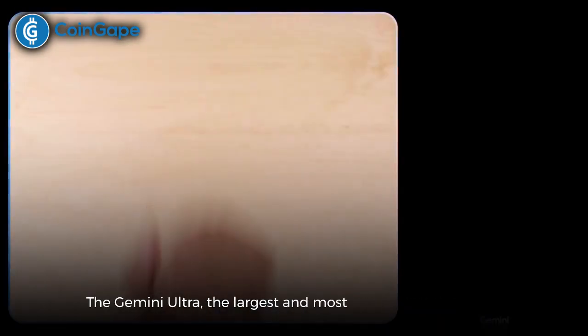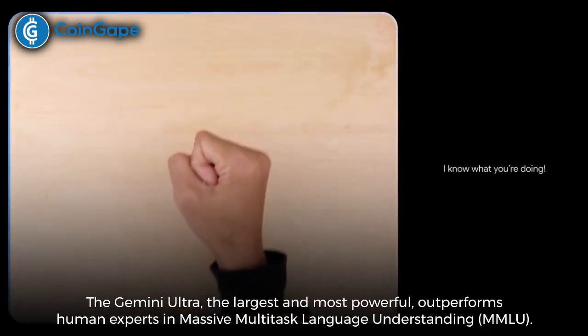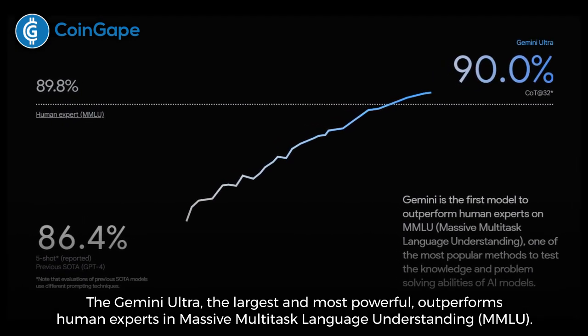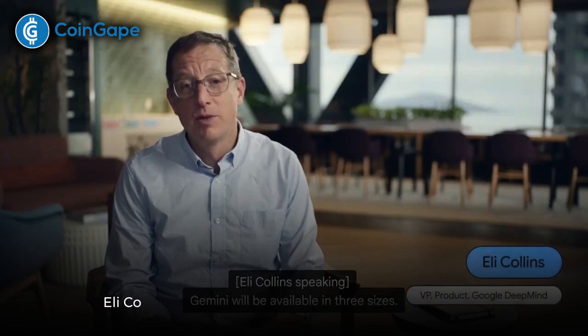The Gemini Ultra, the largest and most powerful, outperforms human experts in massive multitask language understanding, MMLU.